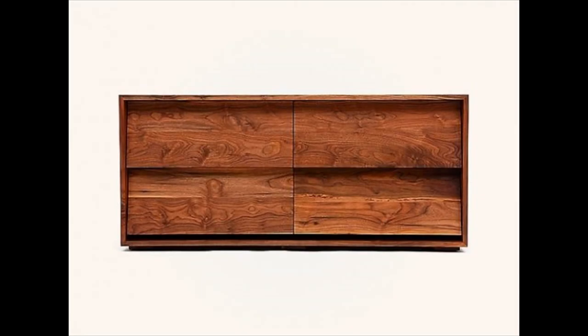Four drawer wooden dresser — a four drawer dresser that features ample storage and a simplistic design that will mesh with a variety of decor styles. A high quality mid-century modern furniture piece made from solid walnut wood.